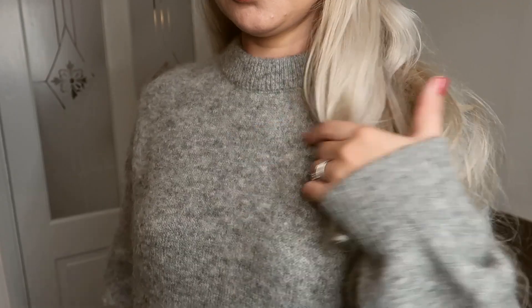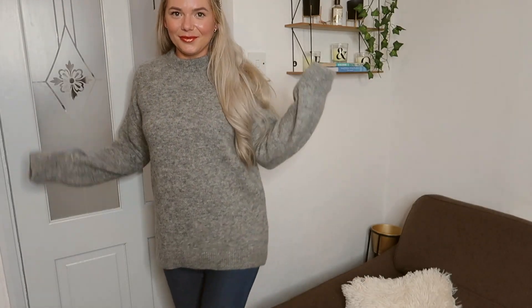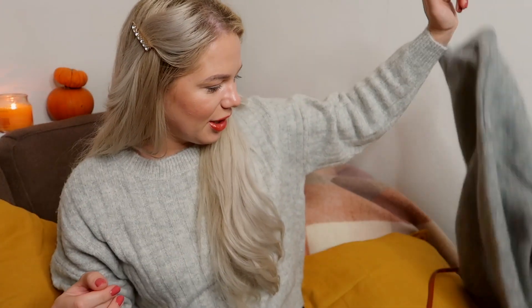It says 'wool blend' so I'm sure there is wool inside. This is going to be so warm — for £3.99 I just couldn't resist. It's a lovely addition to my jumper wardrobe!